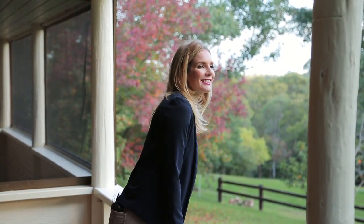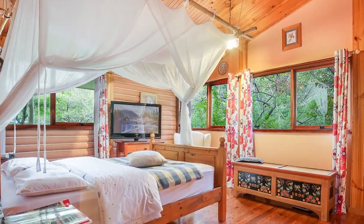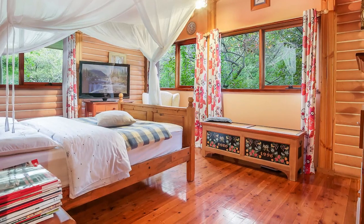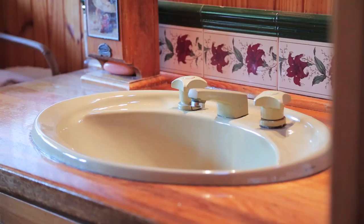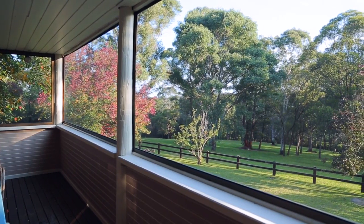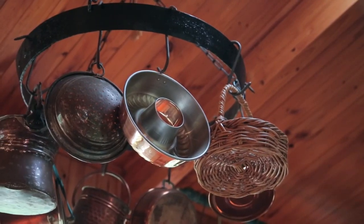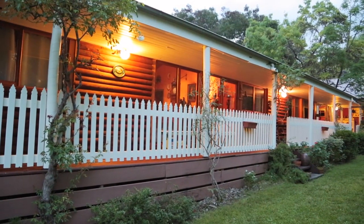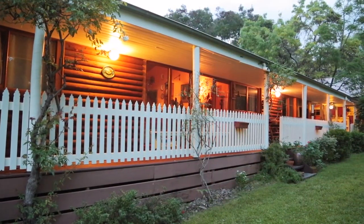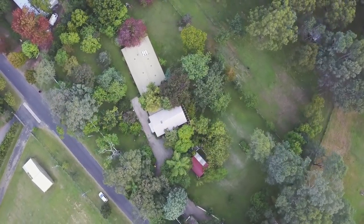The master bedroom comes with a renovated ensuite and walk-in wardrobe, whilst the other two bedrooms are of a generous size. There is also a laundry, separate bathroom, enclosed sun deck, and a practical and open-plan kitchen which has plenty of storage and beautiful finishes. The main home also comes with polished floorboards, ducted air conditioning, ducted vacuum system, downlights, skylights, ceiling fans, and a wraparound balcony.